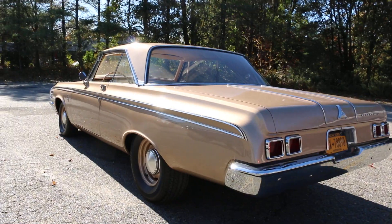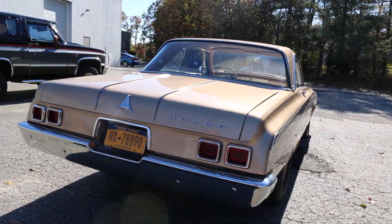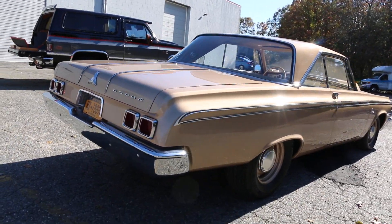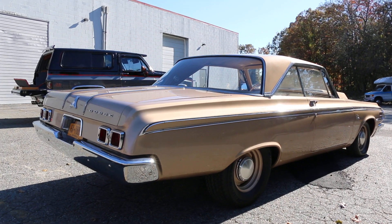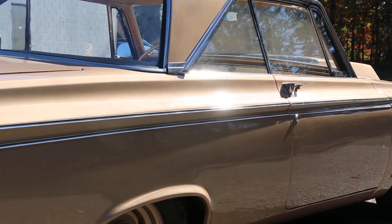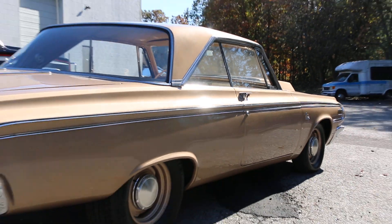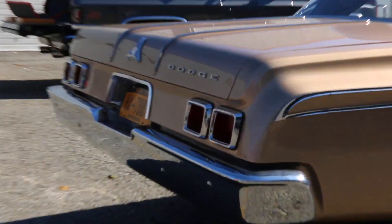You see your Camaros, your Chevelles, your Challengers, your Chargers — but you don't see these around, man. We try to make it so it really is authentic. It sits right, it looks right, it drives right. There's no rattles, no stories with the car. It's a joy to drive and it really turns heads wherever it goes. It's really unique and special.